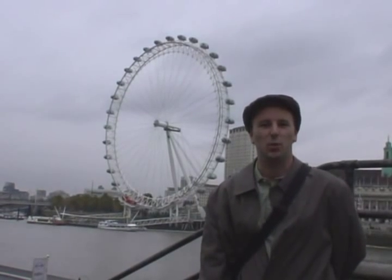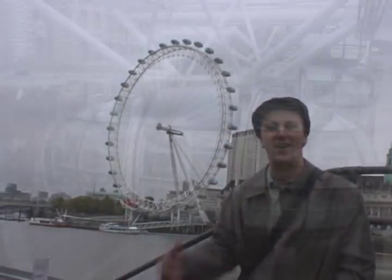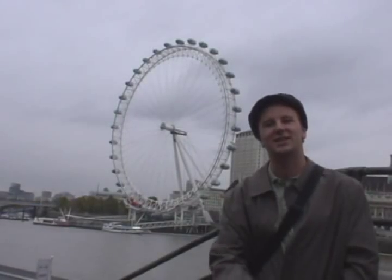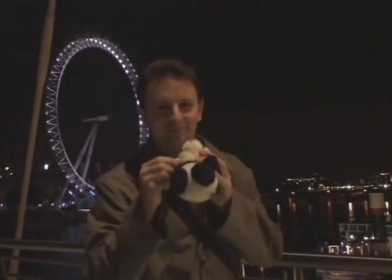The London Eye, when it was built in the year 2000, was the world's largest observation wheel. It takes 30 minutes to go around, 25 people get to sit in a capsule, and it's the finest view of the city of London from the top of the London Eye. I feel our trip has come to an end. Until next time — cheerio!